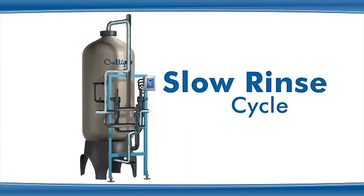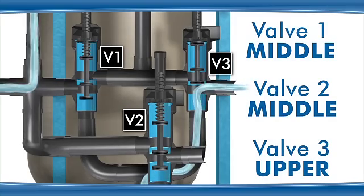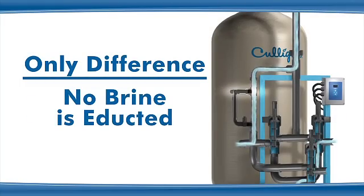For the slow rinse cycle, the valves are in the same positions and behave in the same way as the brine draw cycle. Water flows through the media bed and exits through valve 3 to drain. The only difference is that no brine is eductored.